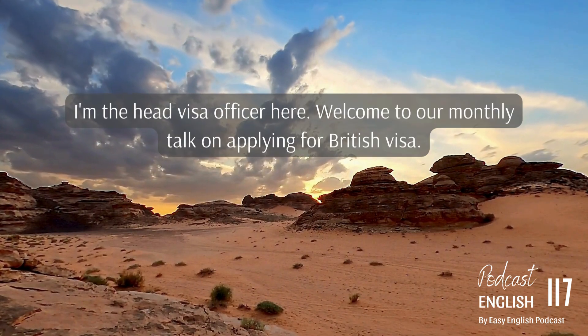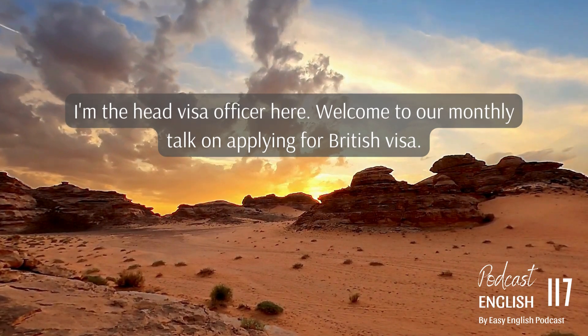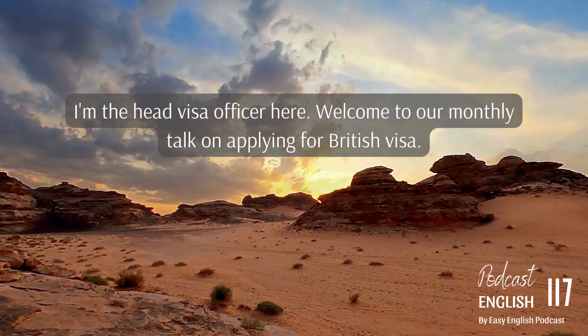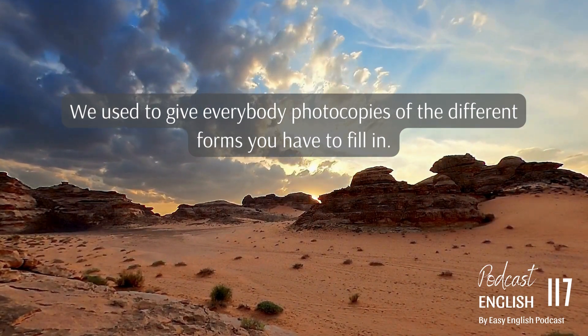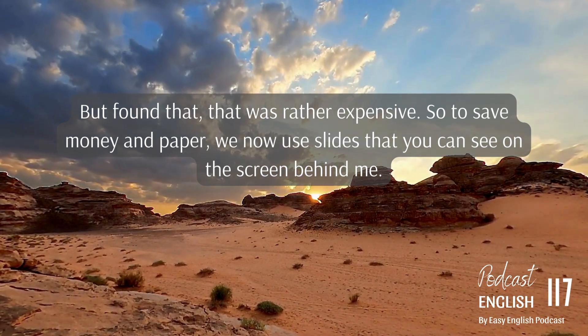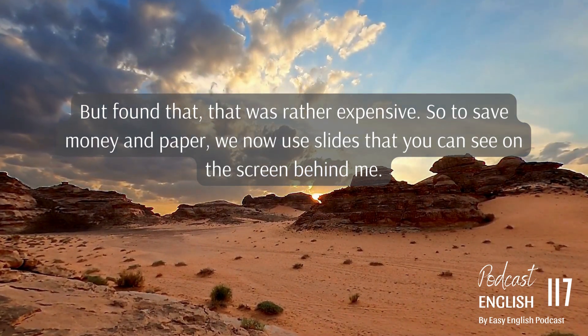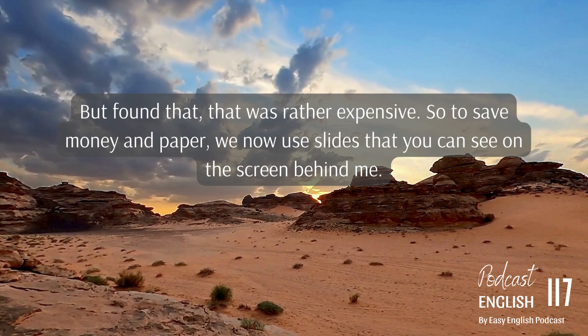Good morning. I'm the head visa officer here. Welcome to our monthly talk on applying for a British visa. We used to give everybody photocopies of the different forms you have to fill in, but found that that was rather expensive. So to save money and paper, we now use slides that you can see on the screen behind me.